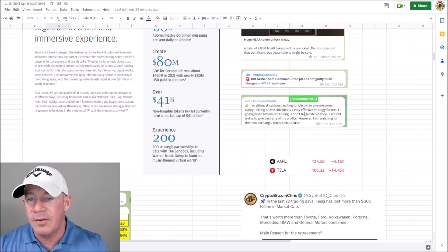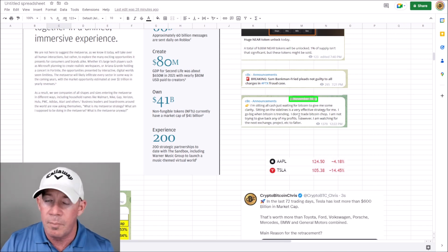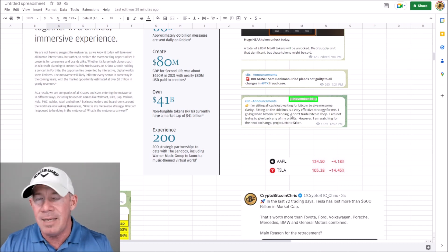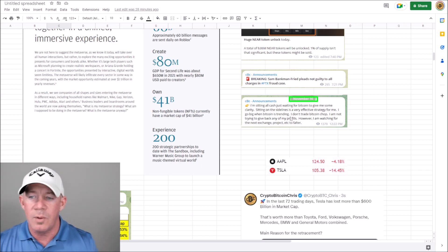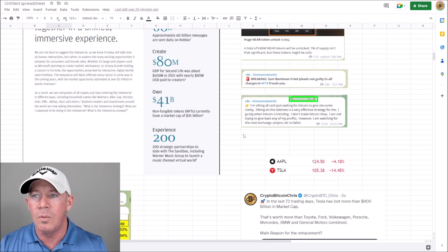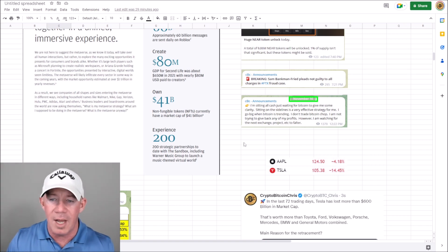On the 16th I posted that I'm sitting all cash, waiting for Bitcoin to give me some clarity, sitting on the sidelines. It's a very effective strategy — works perfectly, gives me some downtime to relax and heal. I've obviously gone through some tough health stuff this year. You guys keep me going, we work together, we dominate. I'm not trading choppy Bitcoin and not trying to give back any profits. However, I am watching for the next exchange or project to falter — and I'm going to talk about an idea where this might carry over to end-of-week downside for Bitcoin.